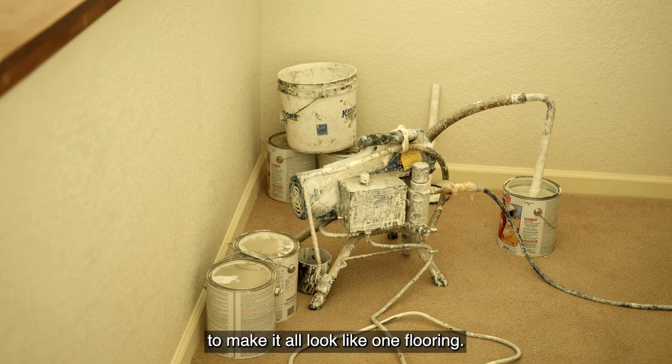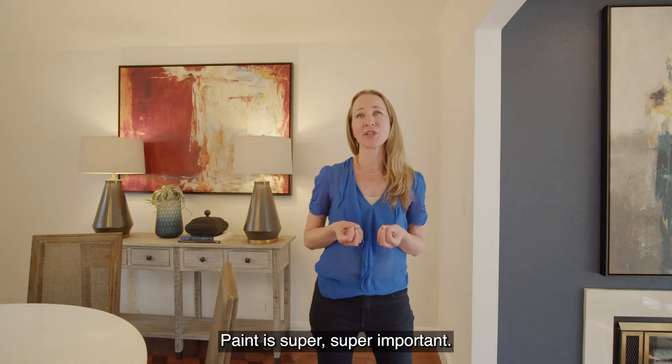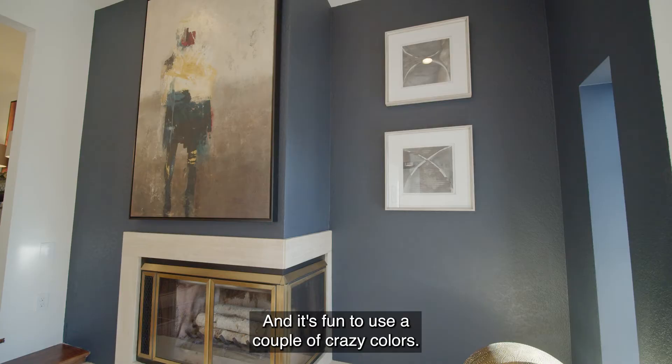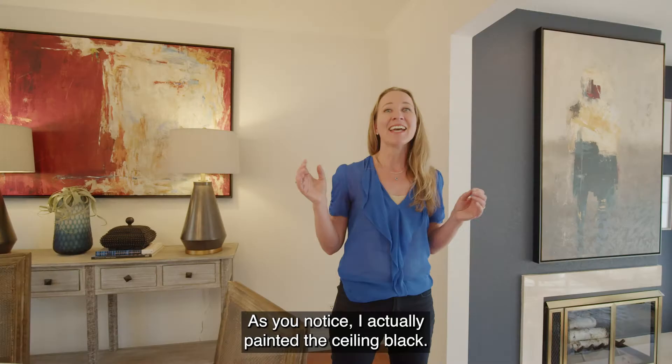The other thing I want to talk about is paint. Paint is super, super important. It's the least expensive thing that you can do to get the biggest bang for your buck. It's fun to use a couple of bold colors — as you noticed, I actually painted the ceiling black. What I was trying to go for there is to make the house feel a little less generic.